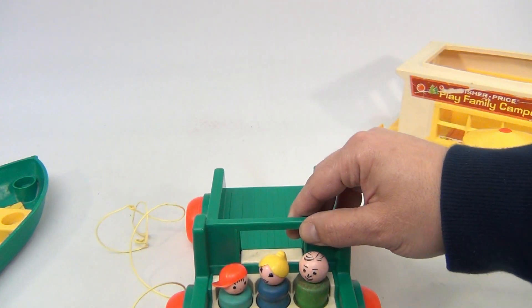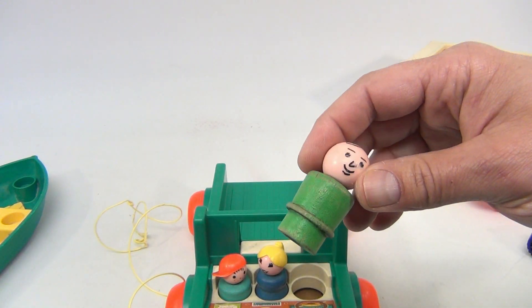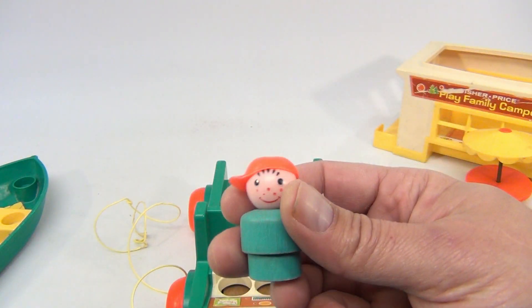There are three more people here. Got Dad — he is wood. Mom. And then the little boy.